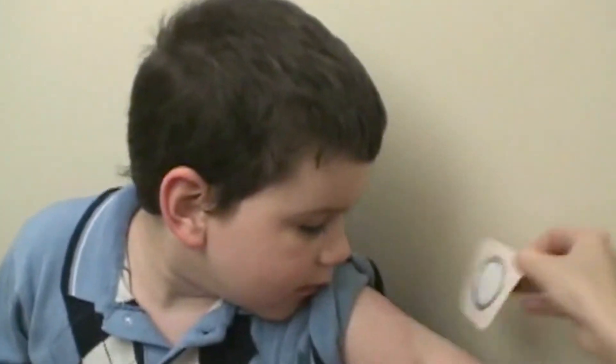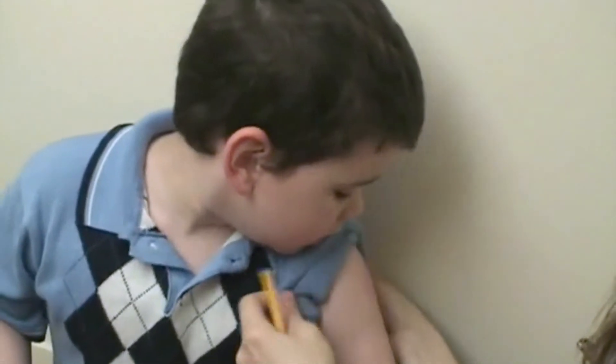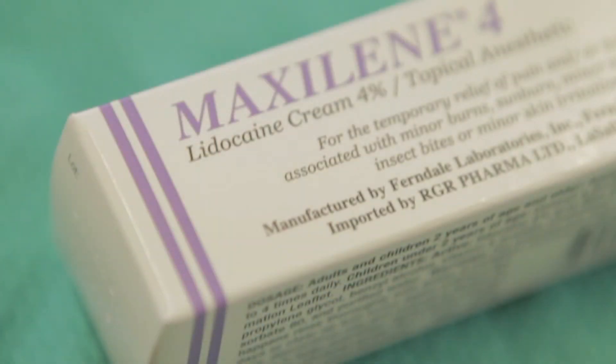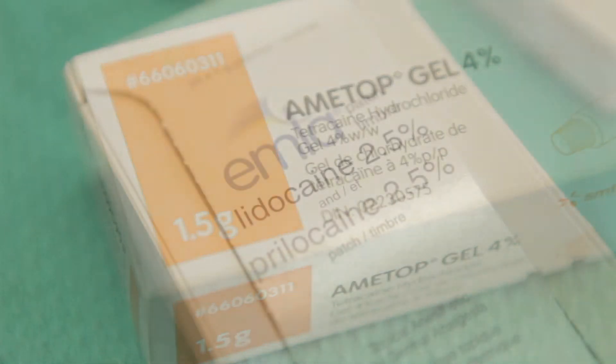You need to wait for topical anesthetics to take effect. Maxaline takes 30 minutes to work. Ametop takes 45 minutes. And Emla takes 60 minutes.